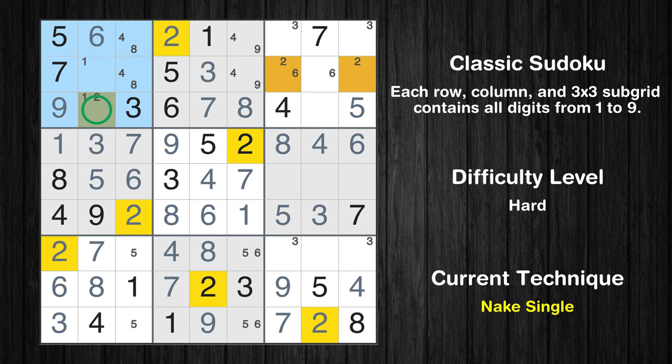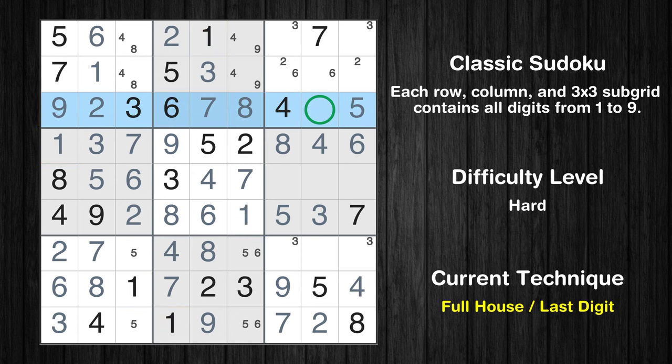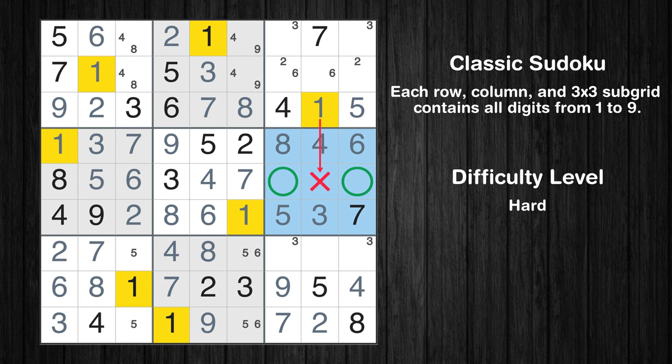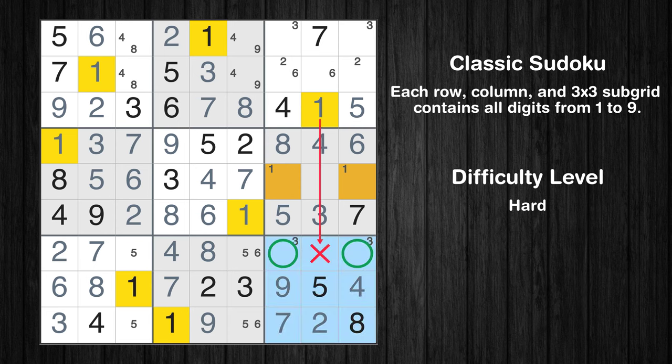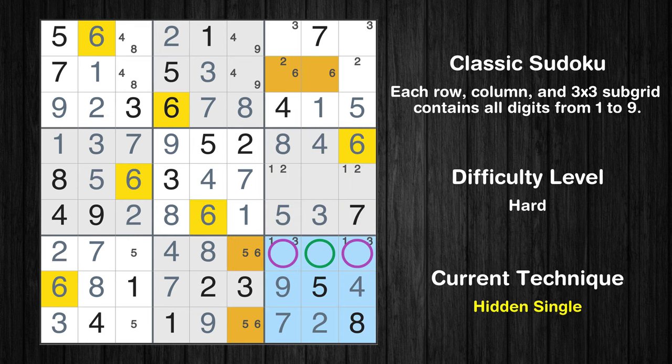Only one position left in the 6th box where value 2 can be placed. Only one position left in the 1st box where value 1 can be placed. Only one position left in the 6th box where value 1 can be placed. In the 9th block, the number 6 can be directly placed. Please note that the cells marked in purple contain number pairs.